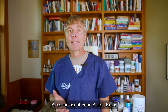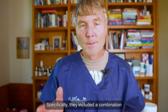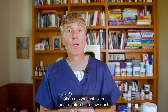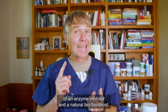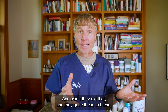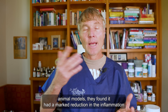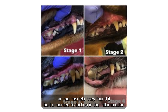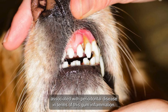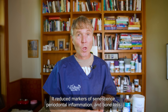A researcher at Penn State, Dr. Ezra Sanger, recently published a paper on this new therapy. Specifically, they included a combination of an enzyme inhibitor and a natural bioflavonoid — quercetin — which specifically targeted a thing called senescence. When they gave these to animal models, they found a marked reduction in the inflammation associated with periodontal disease, reduced markers of senescence, periodontal inflammation, and bone loss.